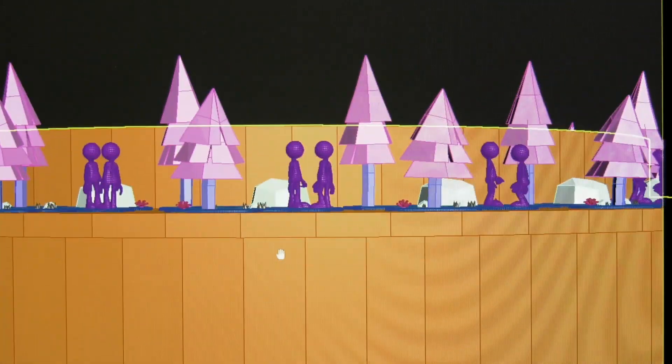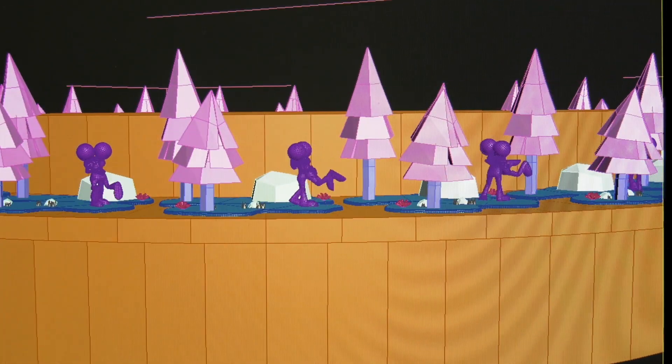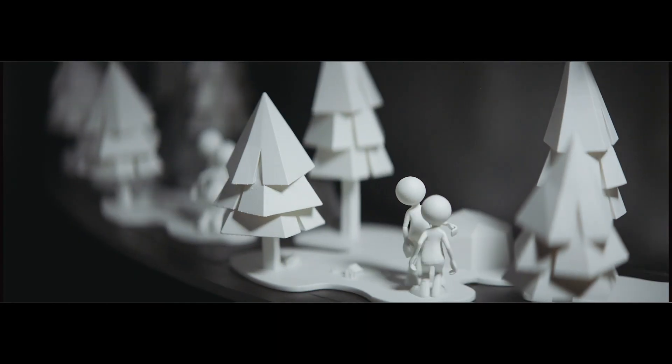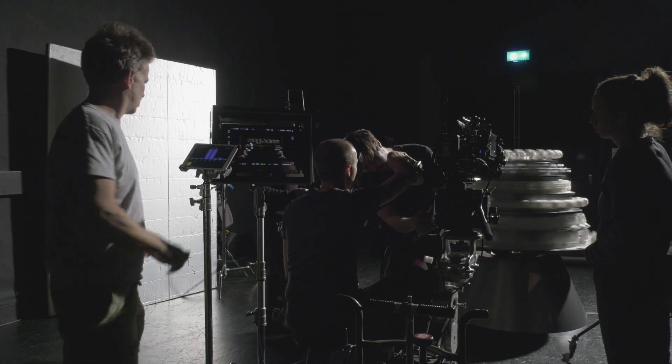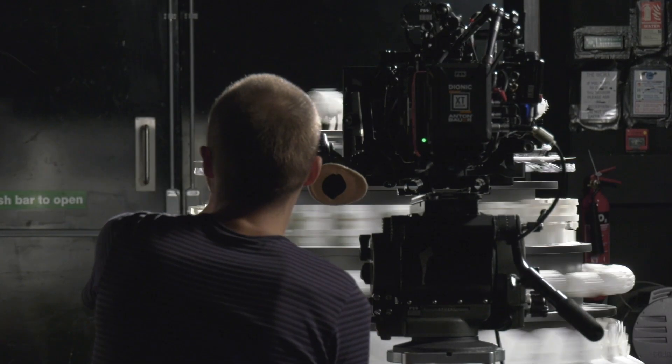The Zoetrope itself is a great example of how technology, digital capability, and the creativity of our people can bring together something which is both amazing and beautiful. It's a very creative way of bringing a complex vision to life. In one word, the Zoetrope is electrifying. Mesmerising. Beautiful.